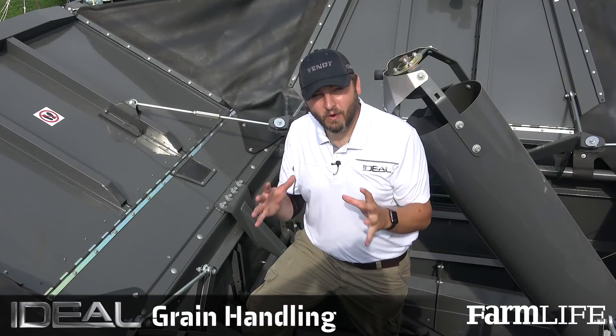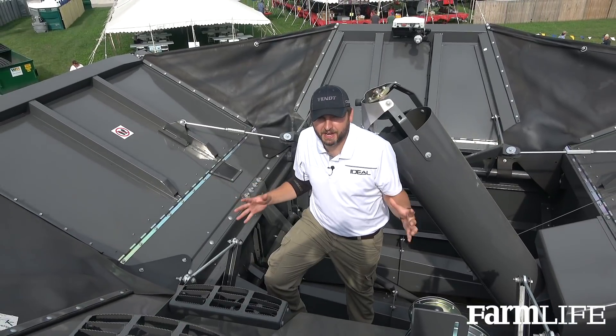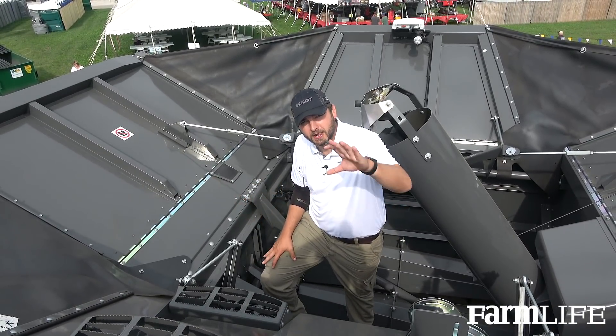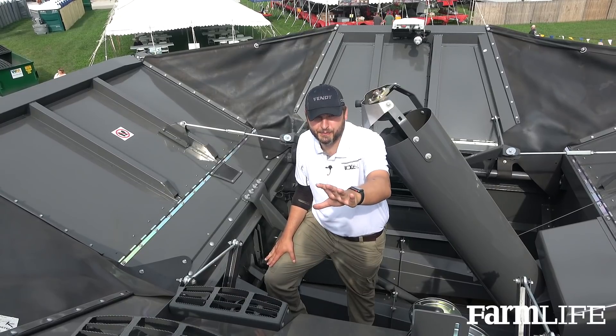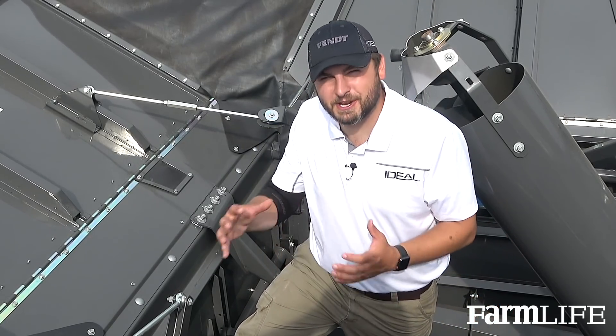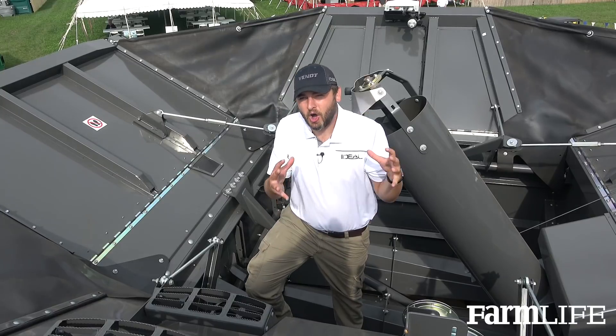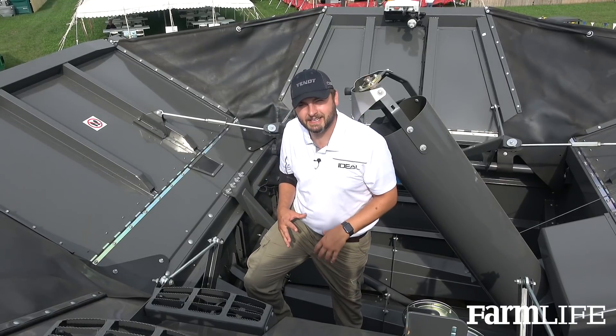What I'm standing in right now is our 485 bushel grain bin on our Fendt Ideal Combine. The capacity we have from a grain handling standpoint keeps you in the field longer and limits how often you need to unload on the go. We also have hydraulic gates, which are extremely important when talking about our 6 bushel per second unload rate — allowing us to manage crop flow through the augers so we're not overloading them, and managing crop level in our grain tank as we're unloading into a grain cart. A lot of key features that will benefit all operators and farmers bringing the Fendt Ideal into their operation.